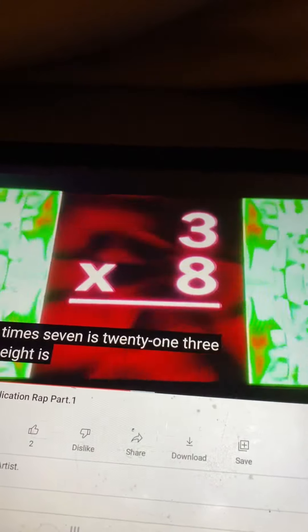Three times eight is twenty-four. Three times nine is twenty-seven. Three times ten is thirty. Three times eleven is thirty-three.